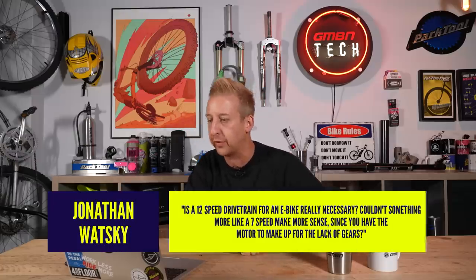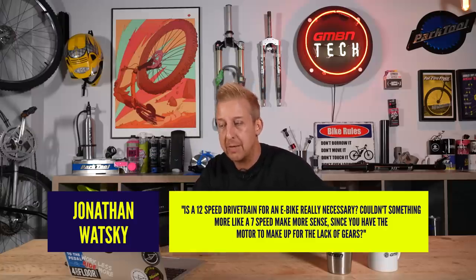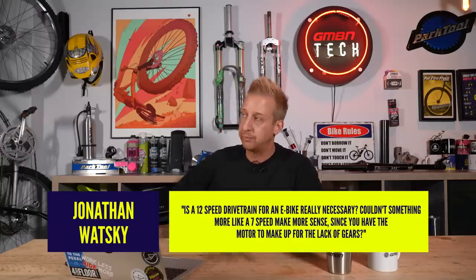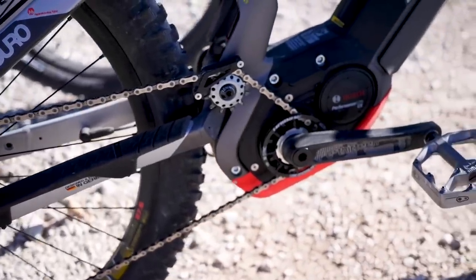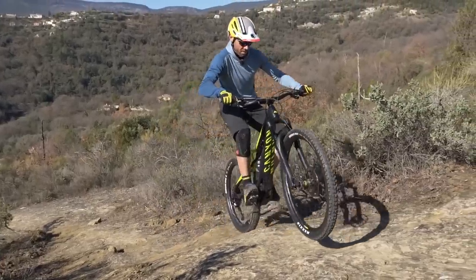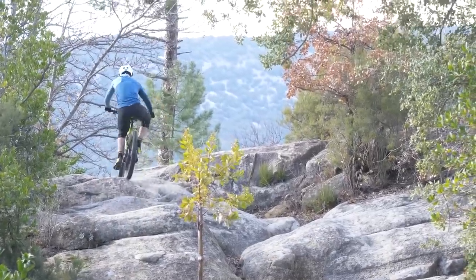Next question from Jonathan Watsky: 'Is a 12-speed drivetrain for an e-bike really necessary? Couldn't something like a seven-speed make more sense since you have the motor to make up for the lack of gears?' Absolutely, and don't quote me on the timeline because this is EMBN's turf. Some of the earlier e-mountain bikes, especially ones with SRAM drivetrains, had eight-speed with a shifter that would only allow you to shift up one gear at a time — they didn't want people mashing through gears while the torque kicks in. Things have come on leaps and bounds since then. Arguably you don't need that many gears; the problem is the steps between them. When I rode one of those earlier eight-speed bikes, I didn't like the jumps between gears — I prefer a broader spread, even if I use fewer of them.